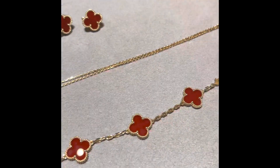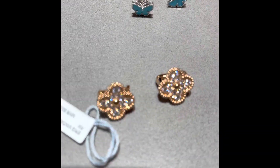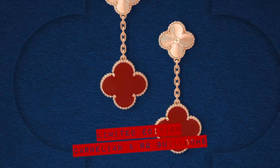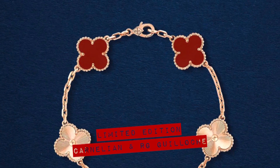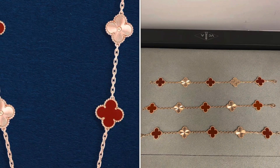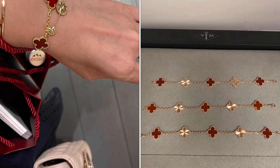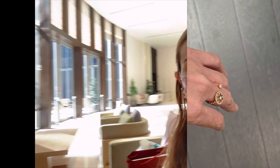Here are some more pretty Alhambra pieces — pavé, the turquoise butterfly, carnelian earrings, and the blue agate bracelet that I'm still thinking about. Here are the limited edition pieces — the carnelian and rose gold gyoche new release that was literally just launched on September 1st. There's a ten motif necklace, a five motif bracelet, and earrings, but because I already have my carnelian bracelet I probably won't be getting these.